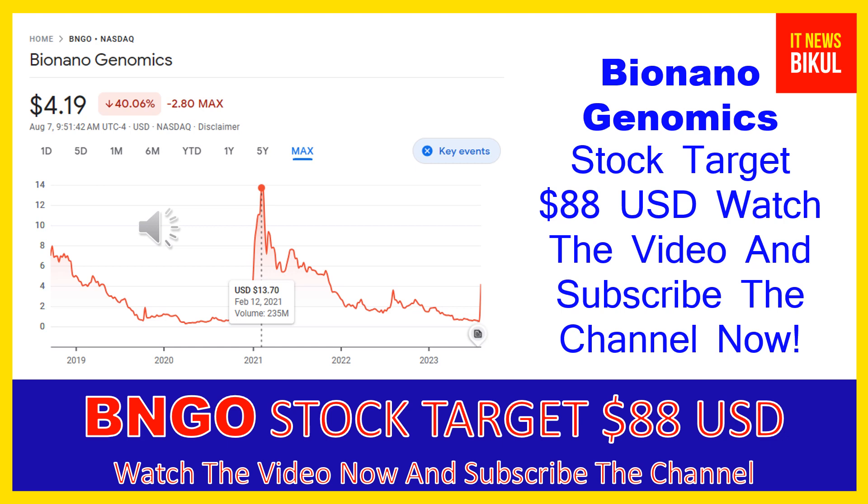If you have not subscribed to my YouTube channel, please subscribe now, because I will make new good stock videos for you that will give more good returns in coming days. Please subscribe to my YouTube channel now. Thanks for watching.